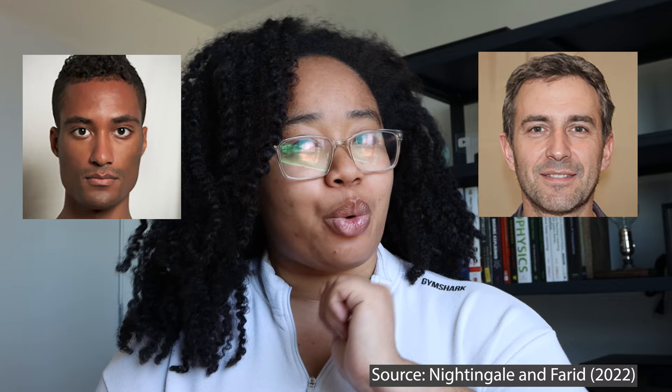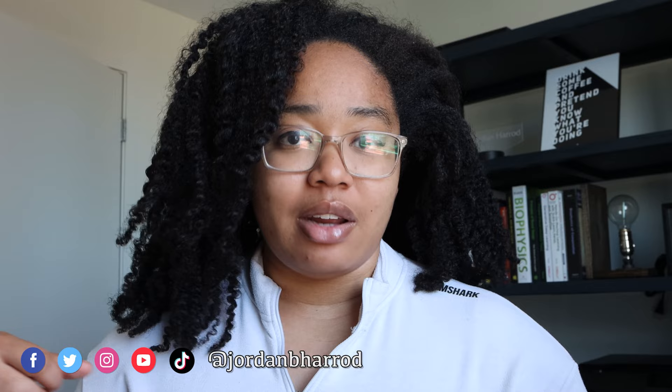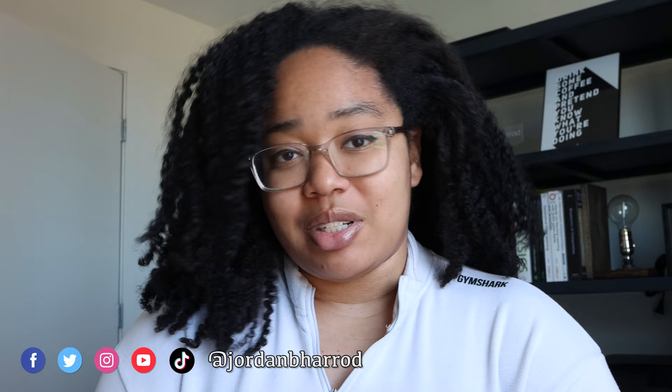Hey y'all, and welcome back to Journal Club, the series on my channel where we go through interesting papers in machine learning, artificial intelligence, and emerging technologies, and talk about both the ways that they might be particularly interesting or impactful, as well as the ways that we should be a little bit skeptical of their results. If you're new here, I'm Jordan, and I'm a PhD student at MIT who makes content around machine learning, AI, emerging tech, and grad life. So if that is up your alley, subscribe down below. And if there are any other papers you'd love to see me cover, leave them in the comments.